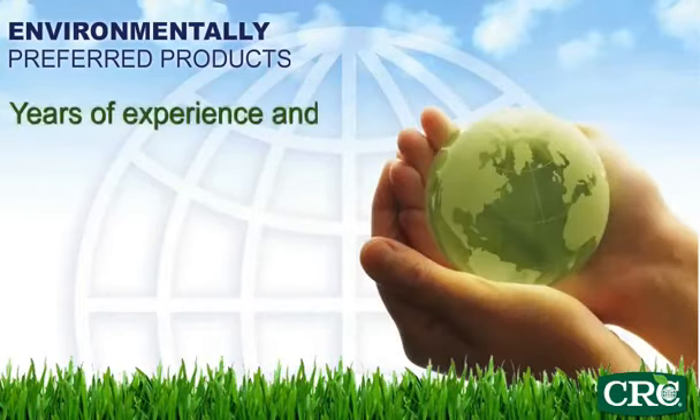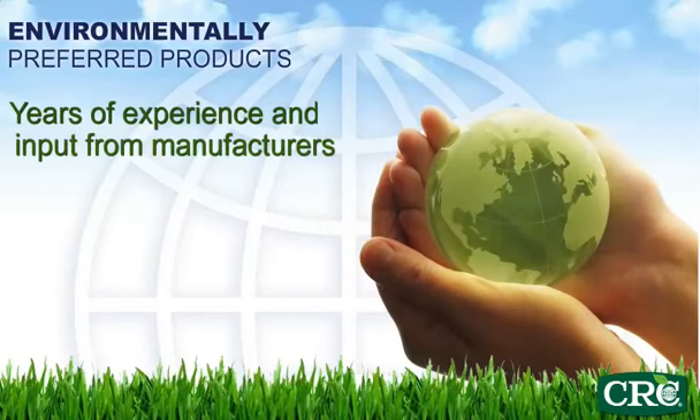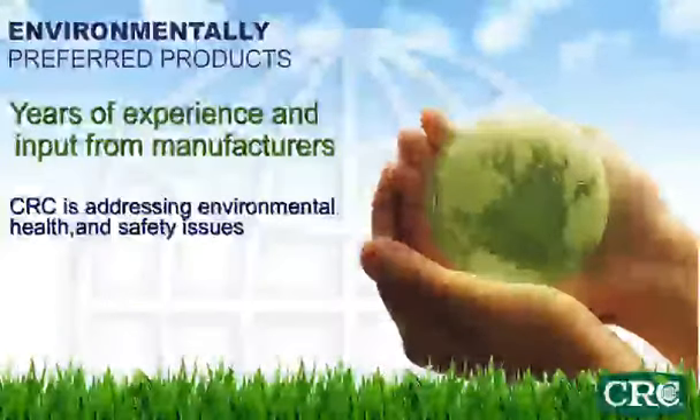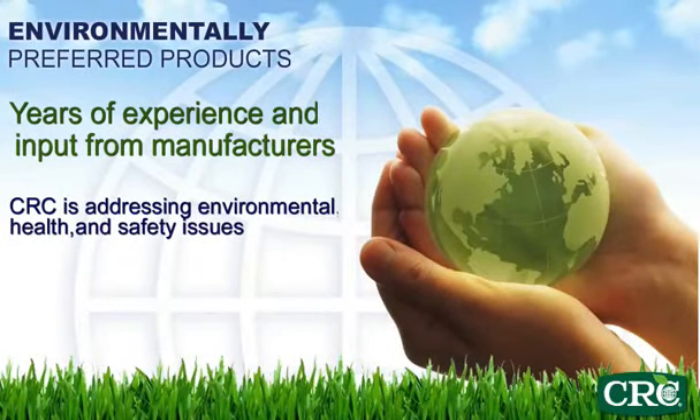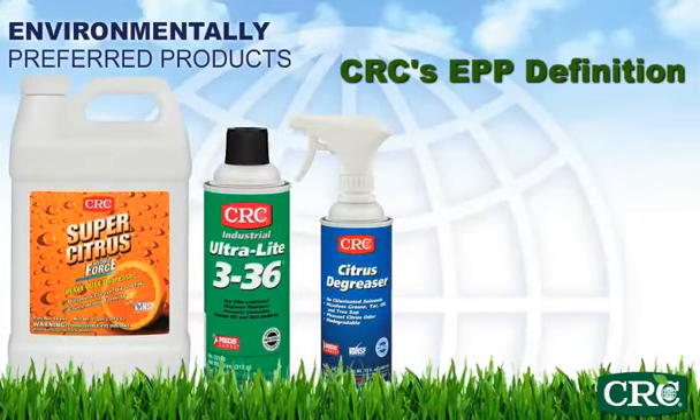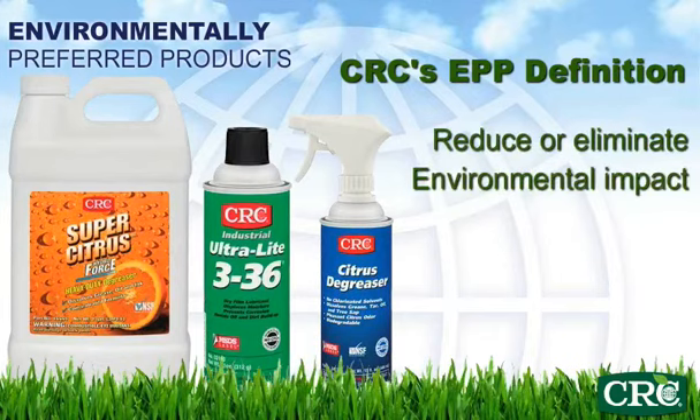By combining years of experience and input from key EH&S personnel from major manufacturing facilities, CRC is addressing the growing need to improve environmental, health, and safety issues surrounding chemical maintenance products. The core principle of CRC's EPP definition is that these products have been specially formulated so that, when compared to the current product, they reduce or eliminate the environmental impact of the use of the product.